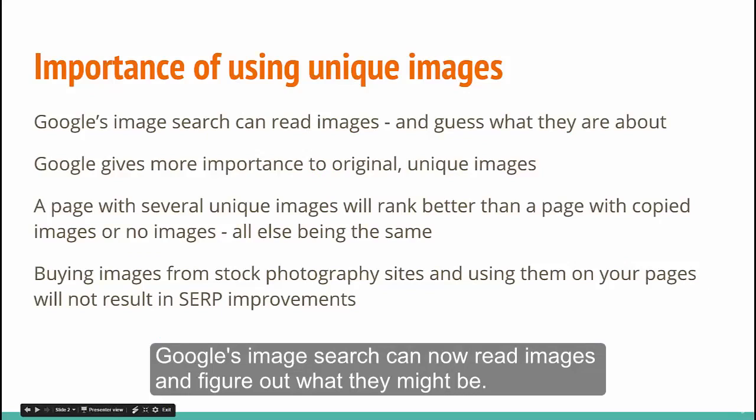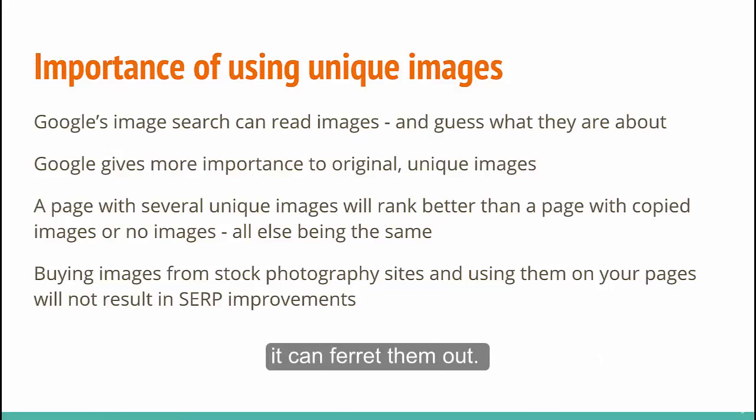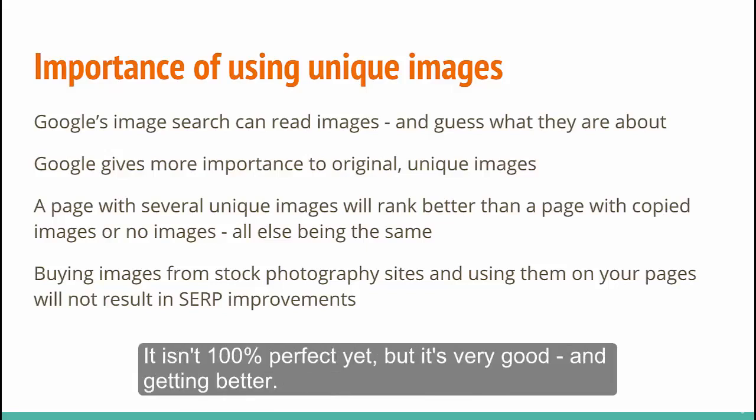Google's image search can now read images and figure out what they might be. What's more, if the same or similar images exist elsewhere on the web, it can ferret them out. So Google can tell whether an image is unique or not unique. It isn't 100% perfect yet, but it's very good and getting better.